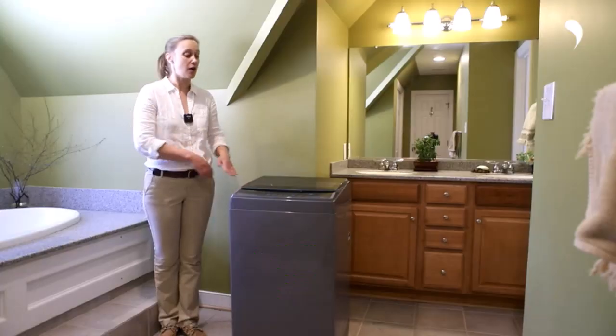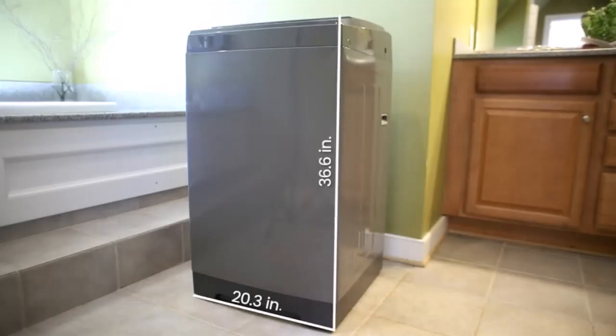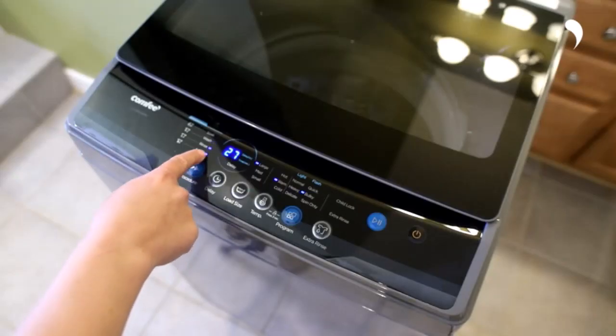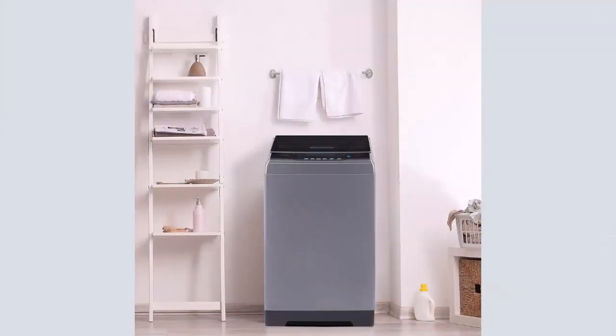Number two: easy to operate and monitor. This portable washer is equipped with a drain pump and an extended hose to easily drain the water to the sink. It has ten programs and eight water level selections with an LED display. All functions including water level, spin program, delay time set, and child lock are listed clearly.